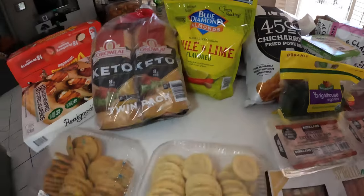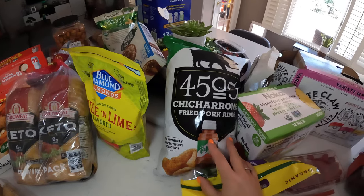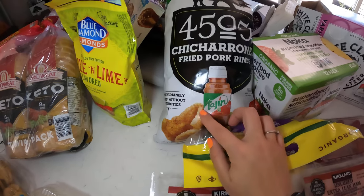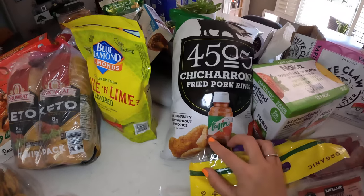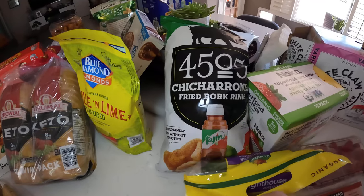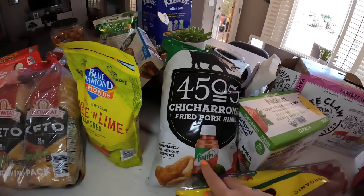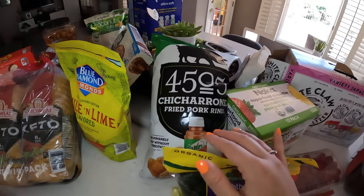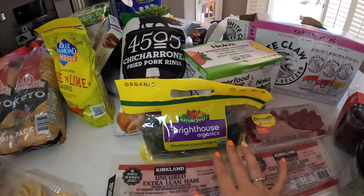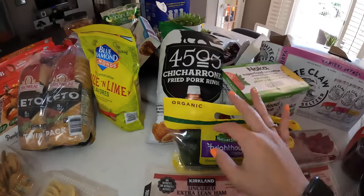We have 4505 chicharrones fried pork rinds — once I see the Tajín logo on anything, I will definitely pick it up in a hurry. Tajín is life, you guys! These are really good and I can't wait to try them. We also have cocktail cucumbers — great for little dips, or just with lime and Tajín. A great snack for kids too.